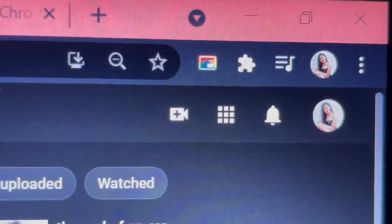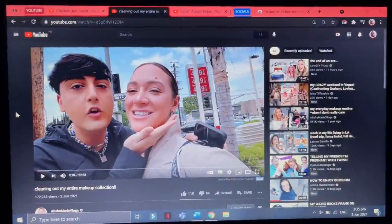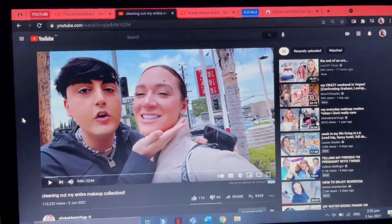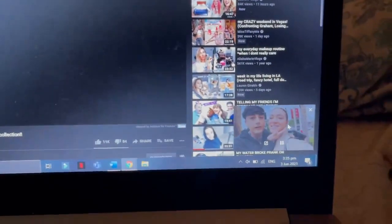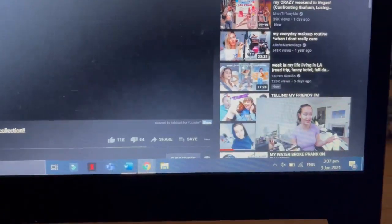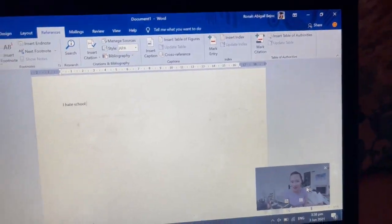For our fourth extension — for example, you're torn between finishing your Netflix series or writing your essay. You can do both by using the extension called Picture in Picture. It allows you to watch videos in a floating window while you do your work. So if you're on YouTube and want to watch a new video but also need to meet a deadline for your essay, click the icon and a floating window will appear playing the video. You can then open your essay and work on it simultaneously.